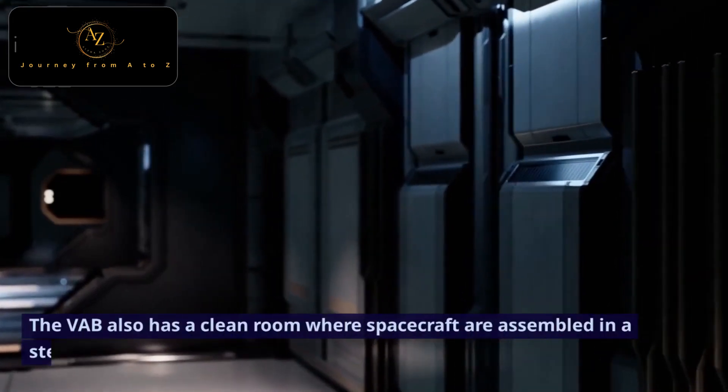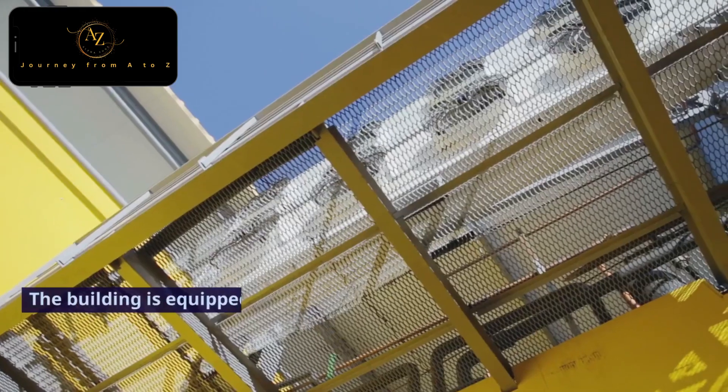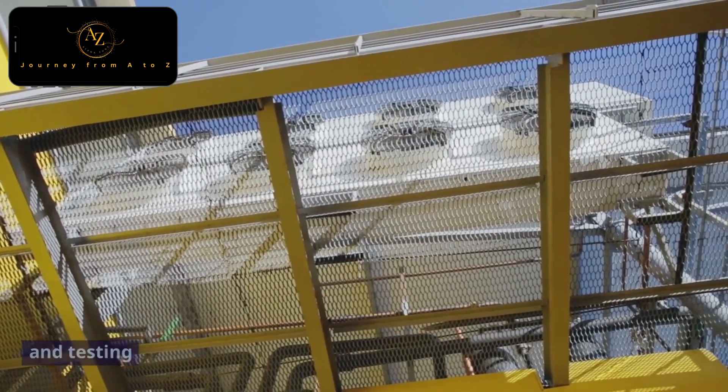The VAB also has a clean room where spacecraft are assembled in a sterile environment to prevent contamination. The building is equipped with environmental control systems to maintain the temperature and humidity levels required for spacecraft assembly and testing.